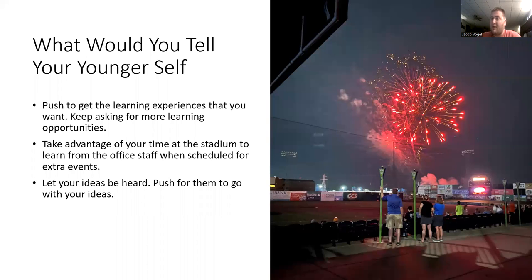So what would I tell my younger self? I would tell myself to keep pushing to get those learning experiences that you want. Keep asking for more learning opportunities — it's definitely important. If there's something certain that you want to learn about, keep pushing to know it. It definitely shows that you're there to learn, so make sure that you're asking for those different opportunities.